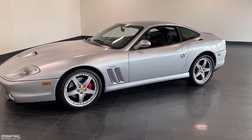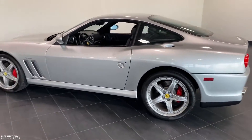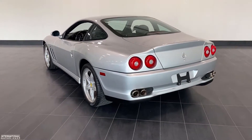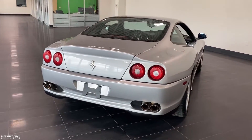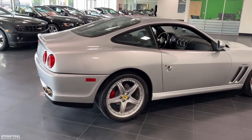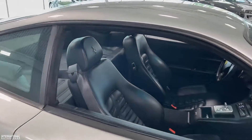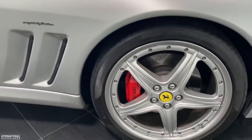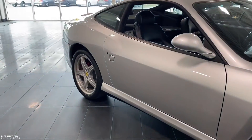A little bit more about our 2003 Ferrari 575 Maranello. This car is finished in Argento Nürburgring, which is their classic silver, with a full black leather interior, and was optioned new with the 6-speed F1 transmission, the powered Daytona leather seats which you can see here, and the painted red brake calipers with the 19-inch modular finish wheels.